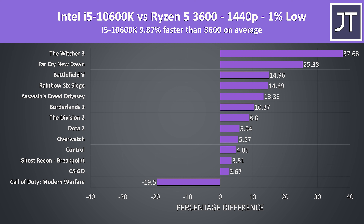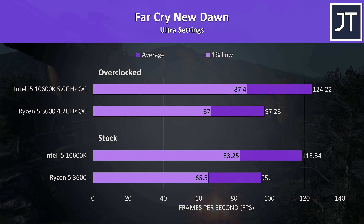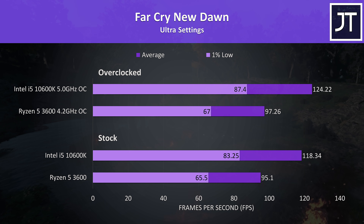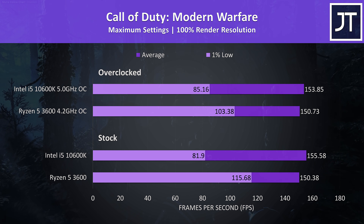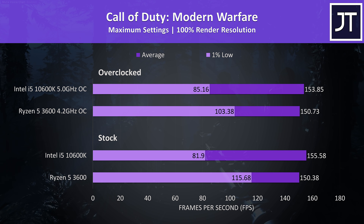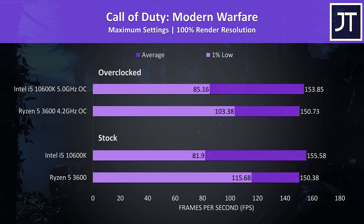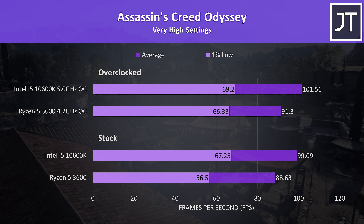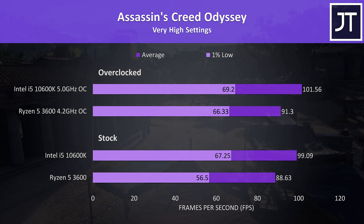In most games, better 1% low on the i5 would translate into a smoother experience with fewer dips. For overclocked gaming results, in Far Cry New Dawn it was possible to get a few extra FPS in all instances, but nothing too crazy — the i5 sees a larger boost given its better overclock headroom. In Call of Duty Modern Warfare the overclocks caused mixed results — for the i5 there were actually slightly lower averages, however the 1% low improved. The 3600 saw minimal change to average FPS but gained a nice boost to the 1% low. In Assassin's Creed Odyssey the 3600 seemed to gain a bigger improvement, particularly to the 1% low performance which was around 10 FPS higher compared to just 2 on the i5.